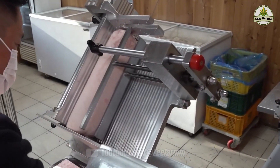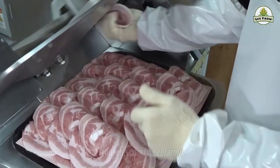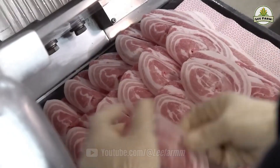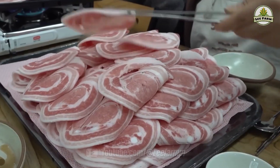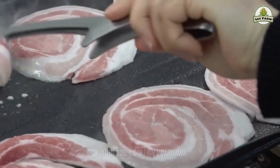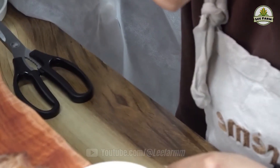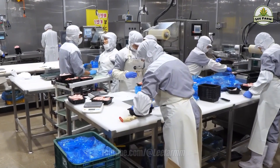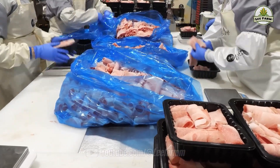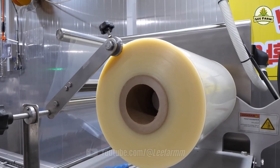So the next time you savor a flavorful piece of pork, remember that behind that taste lies a world of technology and the silent dedication of thousands of people. From carefully packed meat slices to your dining table, the journey didn't start at the supermarket, but from strategic decisions, precise processes, and advanced technologies at every production stage.